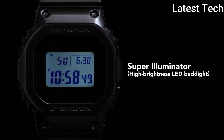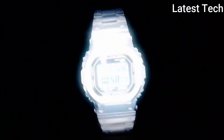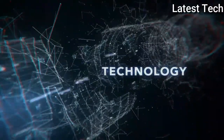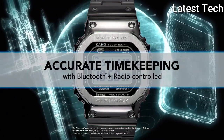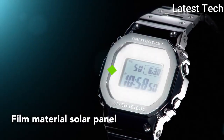Polymer band, band color: black. 200m water resistance. The following features are equipped: radio controlled, Bluetooth, world time, chronograph, countdown timer, alarm, perpetual calendar, date, day, month, and backlight.